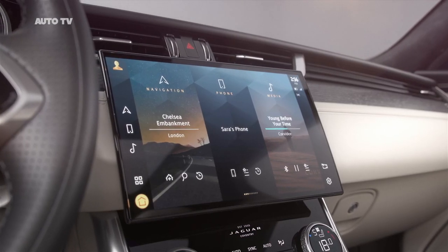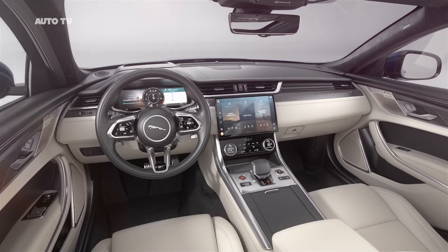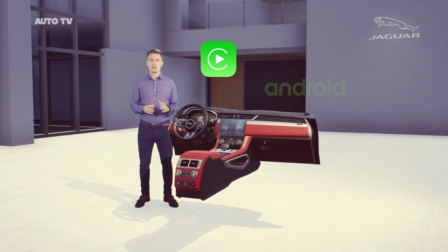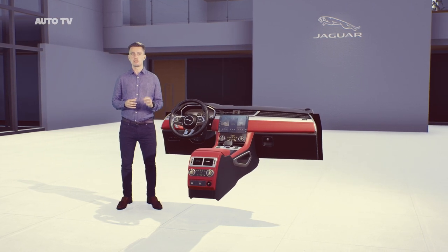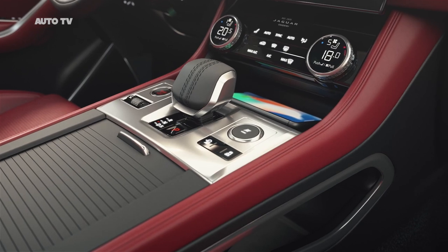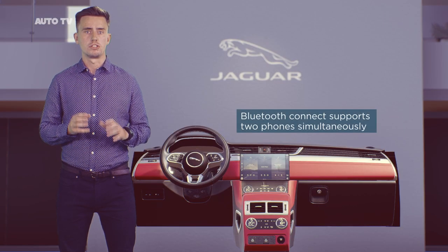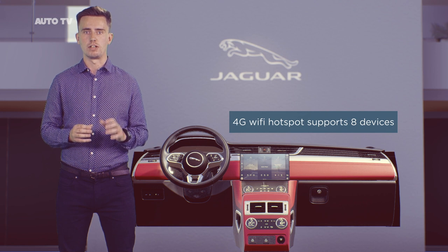PIVI Pro has the latest dual-SIM technology. Two embedded modems enable the system to carry out multiple data functions at the same time, such as streaming media and downloading software updates. And it comes with a complementary 4G data plan for all of your apps and streaming. There's Apple CarPlay, Android Auto and Baidu Life as standard, and embedded apps such as Spotify. Keeping digital devices topped up is easier thanks to 15W wireless device charging with Signal Booster. There's also an external antenna to improve the smartphone signal when being used inside the car. You can Bluetooth up to two phones at the same time, and you can get online with up to eight devices using the vehicle's 4G Wi-Fi hotspot.